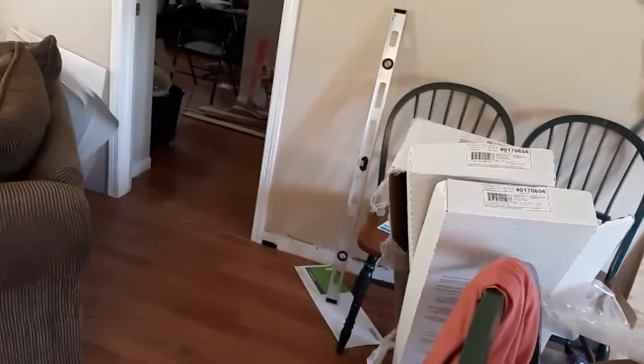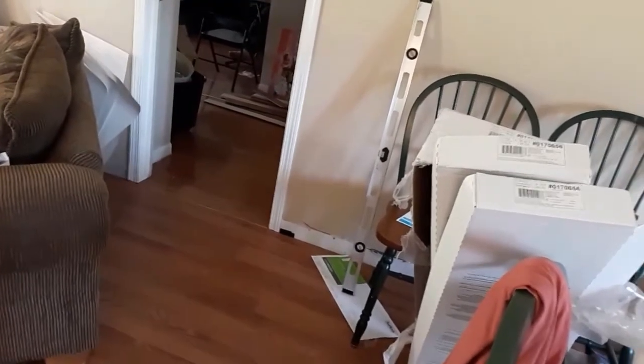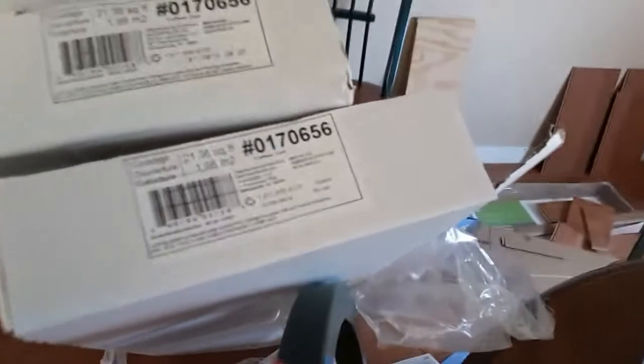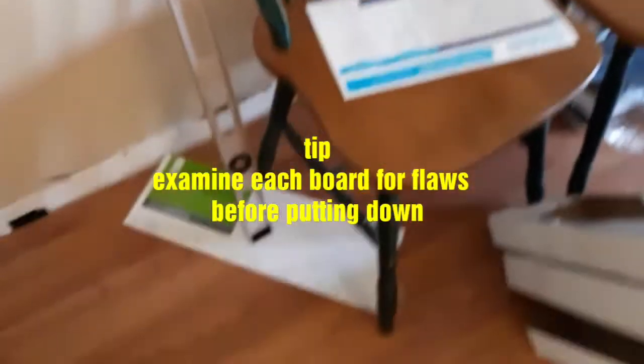The master bedroom has more expensive flooring — whoever lived here before put in Bruce wood flooring. But this is the current flooring we're putting down: it's Style Selections. I've got a piece sheet down there to show you.